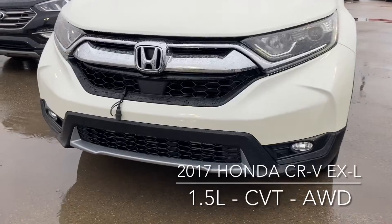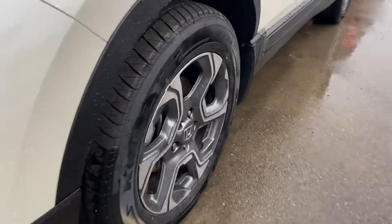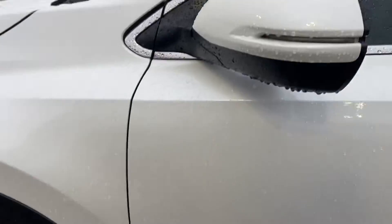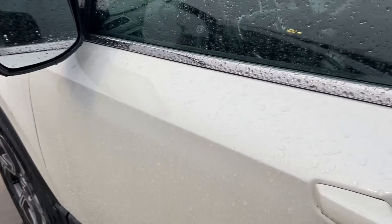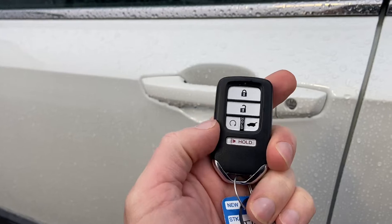Up front you've got the fog lights, the grille, and your block heater just up there. You've got those nice 18-inch wheels, turn signals integrated into the side mirrors. The side mirrors are also powered. You do have keyless entry and remote start built into the key ring.